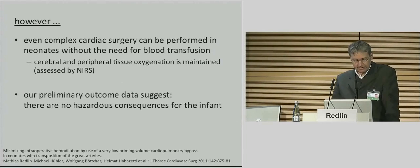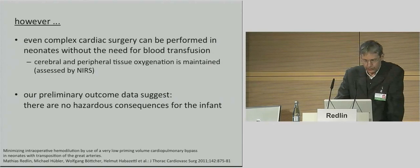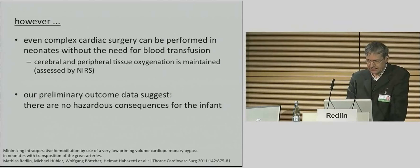The goal of the study was to demonstrate how a stringent blood-sparing approach, including a very low priming volume of CPB, would affect intraoperative hemodilution and the need for transfusion of homologous blood products. Whether this approach has the potential to actually improve outcome, and what the safe hematocrit level might be, have to be evaluated in future studies.